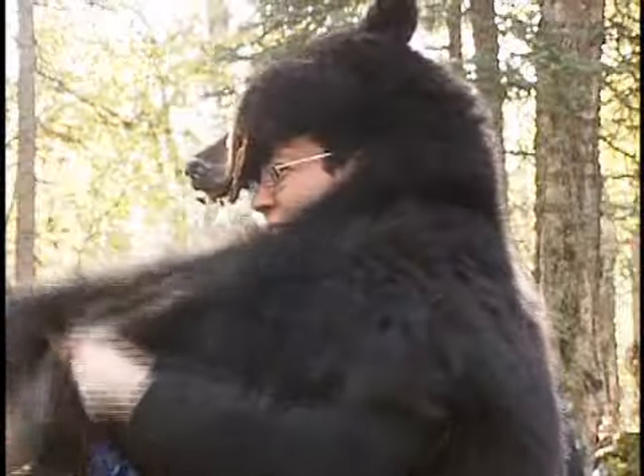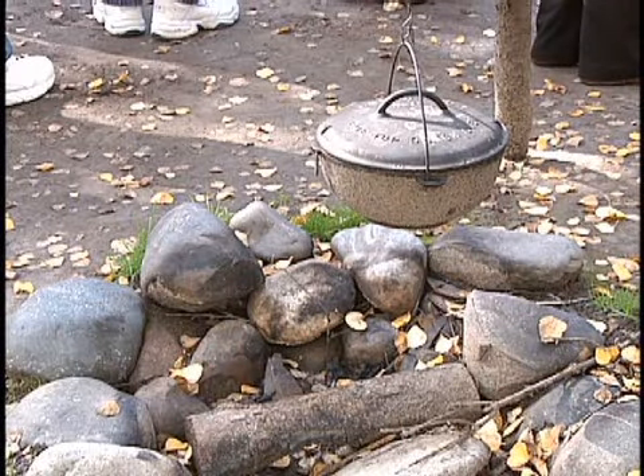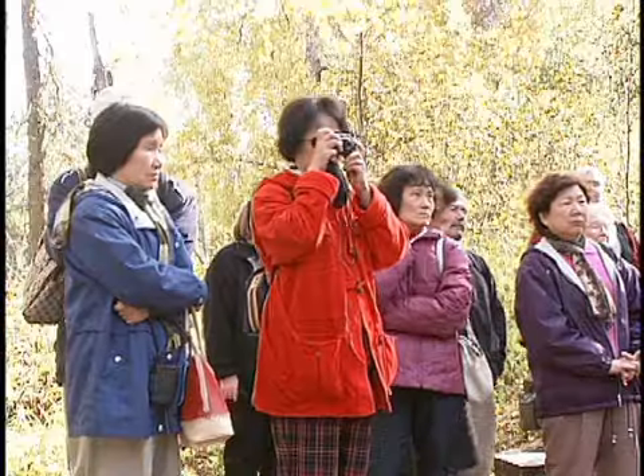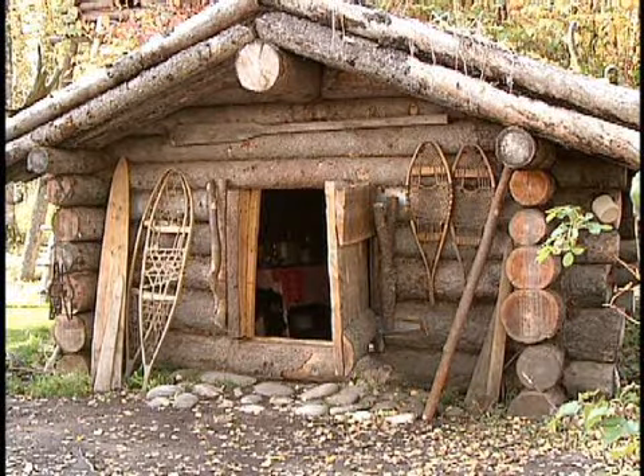In colonial days, bear was one of the main foods that was in the pot. The trapper's cabin wouldn't have any windows.